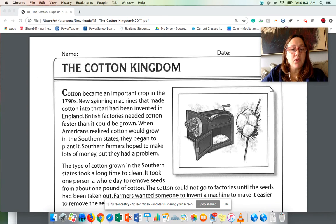Cotton became an important crop in the 1790s. New spinning machines that made cotton into thread had been invented in England. British factories needed cotton faster than it could be grown. When Americans realized cotton would grow in the southern states, they began to plant it.